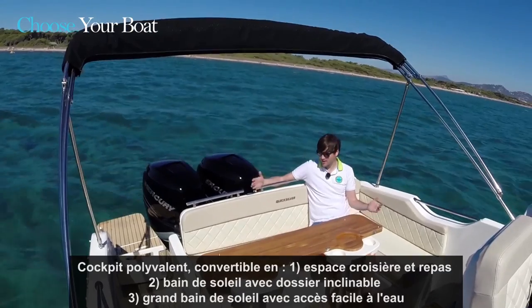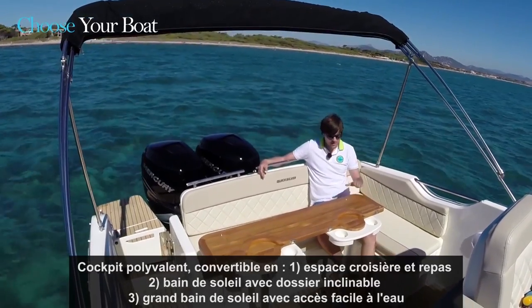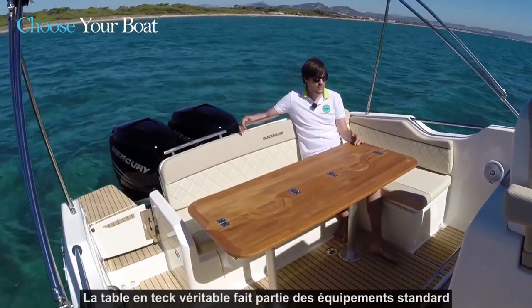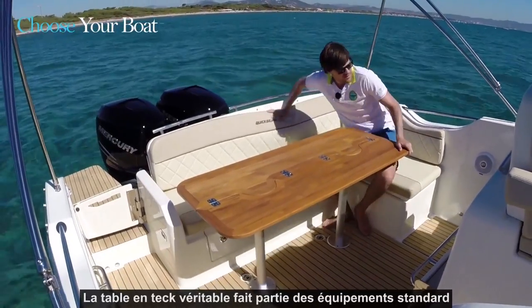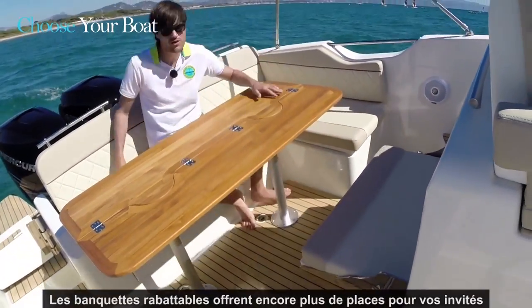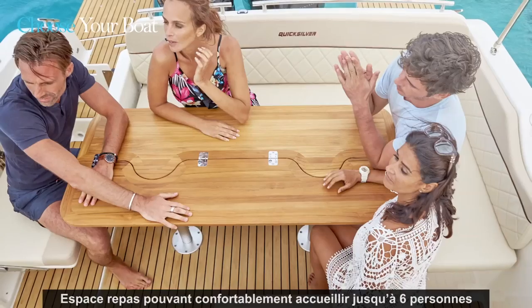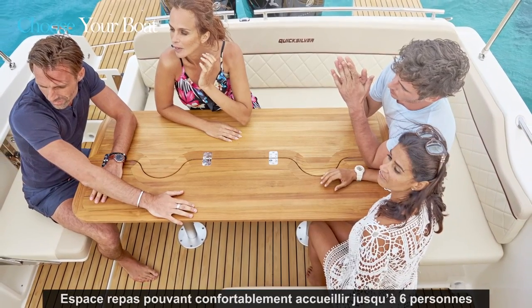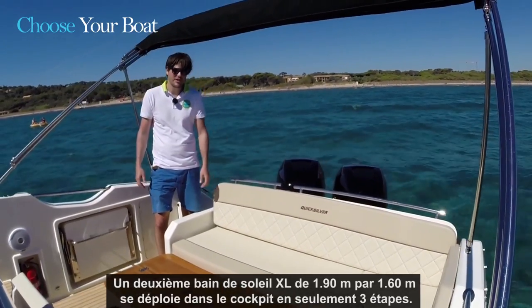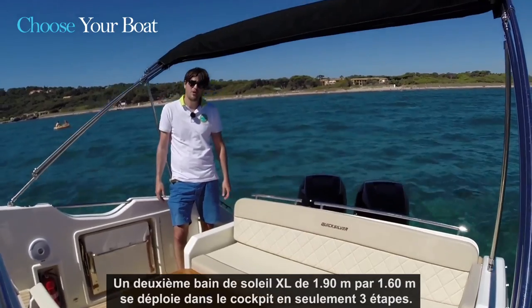The cockpit area is versatile and adjusts to your mood — you can use it to dine, cruise, relax, or sunbathe. This real thick table comes as standard, and if you have more people on board, you can flip out the seats. There is one located at the helm station and one on the starboard side, allowing you to create a nice dining area for up to six persons. We also have a second sun lounge in the cockpit area.